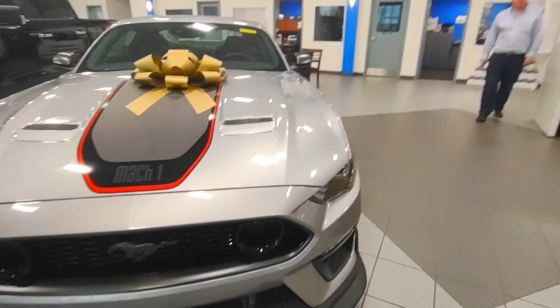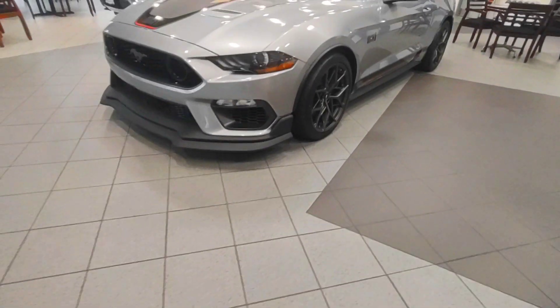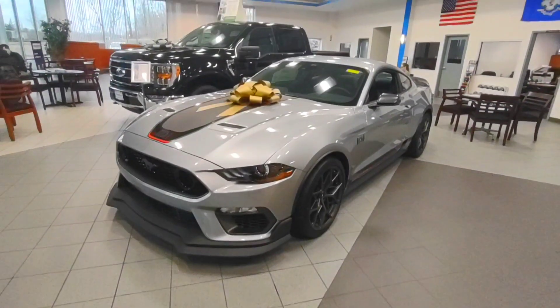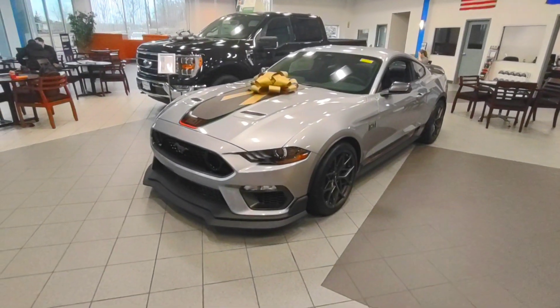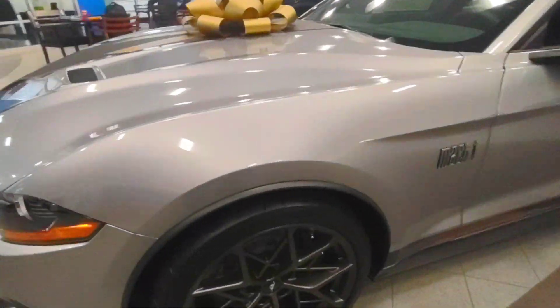550 maybe? 470 — oh, that's not that bad. Mach 1. It's got a big splitter on the front. Do they all come that way? No, it's just this one only. Jeez, this is amazing.